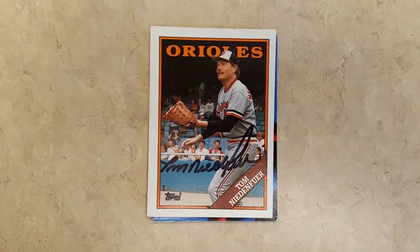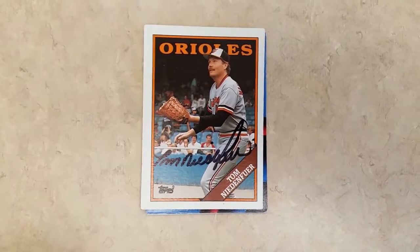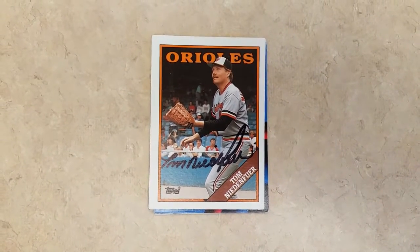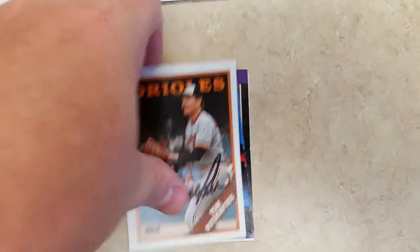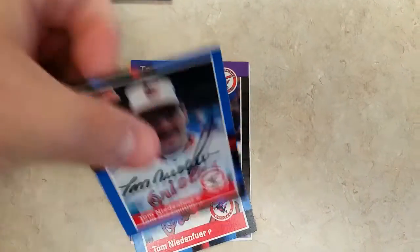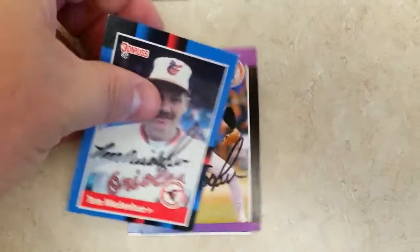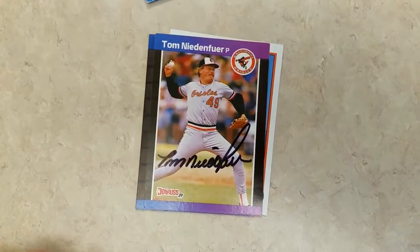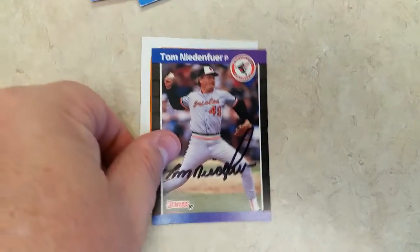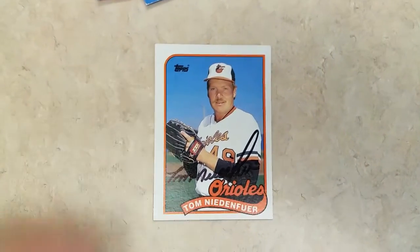We got pitcher for the Baltimore Orioles, Tom Niedenfjord. As you can see the first card we got is a 1988 Topps and his signature is really good — it's got the black sharpie and he pretty much spells his entire name out, which is really nice to see. Next one is a 1988 Donruss, and in fact we got a couple of those. Here's another 1988 Donruss. Then we got a 1989 Donruss, and another 1989 Donruss.